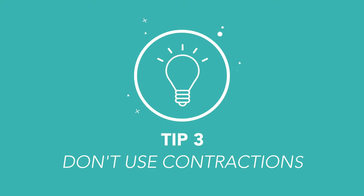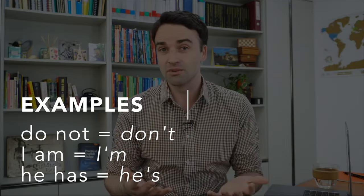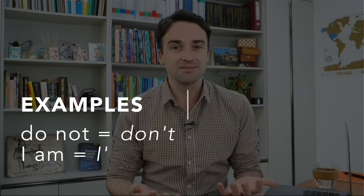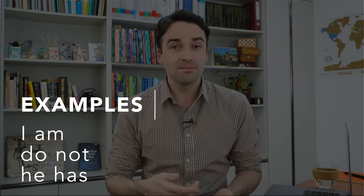Tip number three: don't use contractions when you're writing. A contraction is when two or more words join together and get shortened. For example, 'do not' becomes 'don't,' 'I am' becomes 'I'm,' 'he has' becomes 'he's.' When we're speaking, even in academic situations, we do use these very naturally. But when we're writing academically or formally, we don't use these types of contractions. So just simply write the full form — 'I am,' 'do not,' 'he has,' etc.